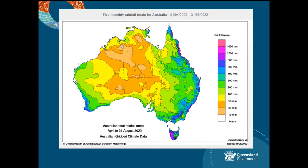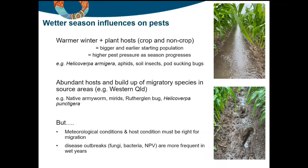Not every region has been as wet as some, and it might help to have a bit of an understanding of what those drivers are. The real drivers of high pest pressure in these wetter years are around the availability of host plants, be they crops or non-crop hosts. In a wet winter, temperatures are often warmer, so availability of host plus warmer temperatures are key drivers for pest abundance, meaning that by the time we get to spring the pests are already there.